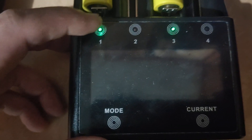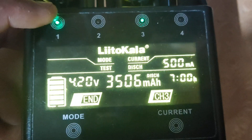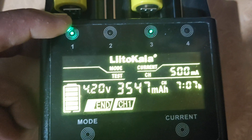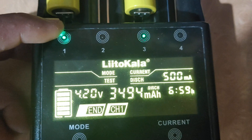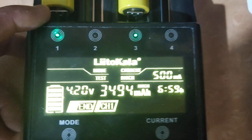I just tested two batteries here. This charge for the first one here — 3500mAh. This charge here is almost 3500mAh. That's good.